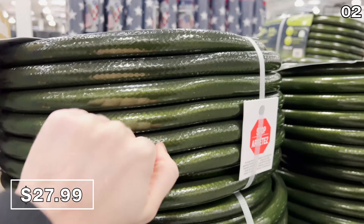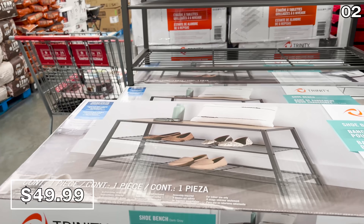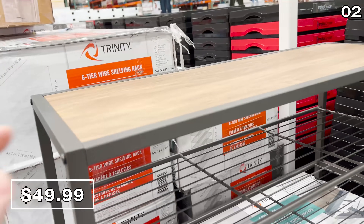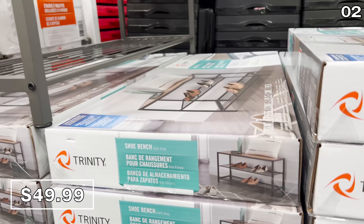At just under $50 and with a 300-pound weight capacity, I love the shoe bench with wire shelves. This allows you to both stack and store your shoes while you can sit on it and more easily do up your laces. This one is sleek and made of steel.